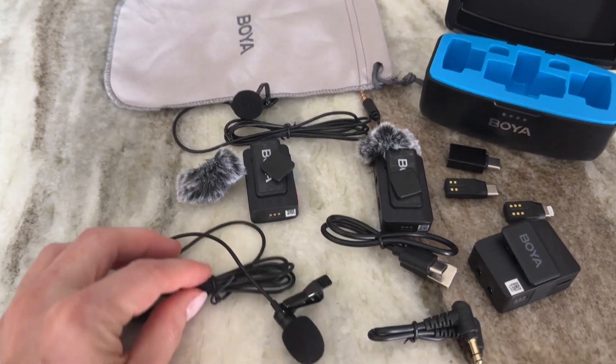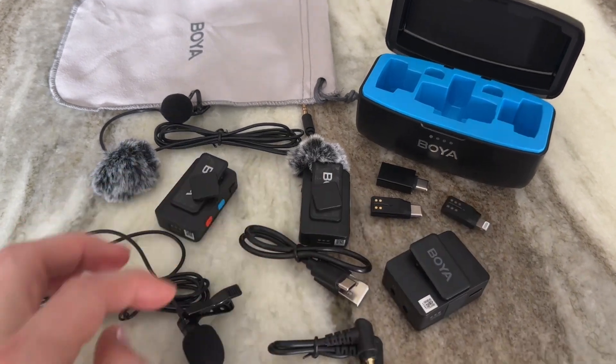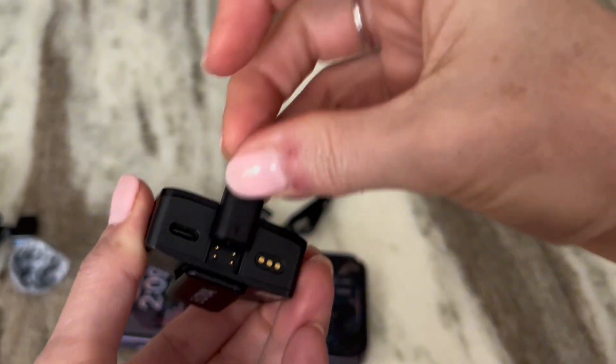So you can see the full transmitter — the lapel mic is attached to the transmitter, which then beams over to the receiver that's plugged into my phone. I like to tuck this down into my shirt so you don't see it. The set comes with two transmitters, two lapel mics, two fuzzy mics, and two different adapters for the receiver to fit either an Apple phone or an Android. You can also connect the receiver to a DSLR camera.